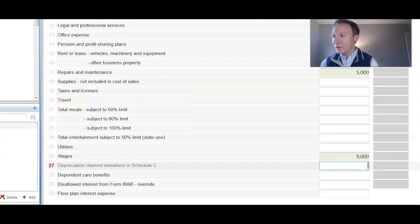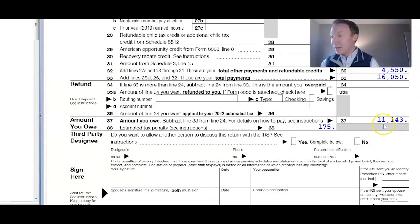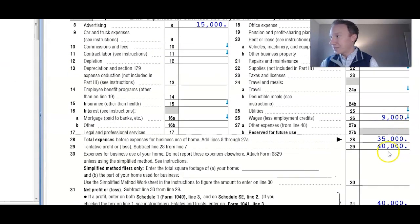Now we recalculate the return. He originally owed about $14,000. Going back to page one, his tax liability to the IRS is now $11,143 — he saved about $3,000. Yes, it's cash going out the door from his business, but it reduces his personal tax liability. Looking at his profit and loss, his profit decreased by $9,000, going from $49,000 down to $40,000. Before, he paid tax on $49,000; now the profit subject to tax is $40,000.